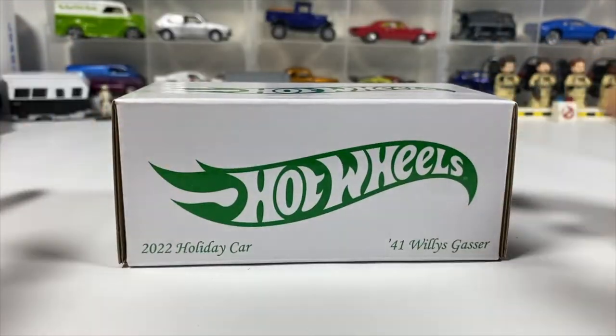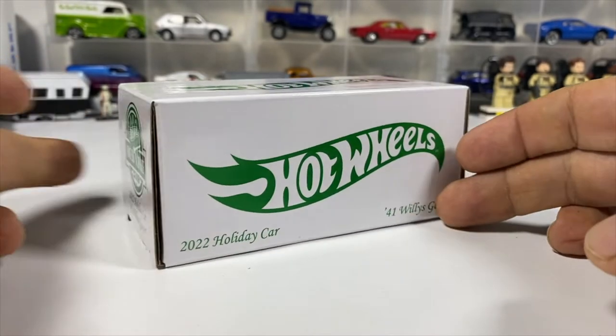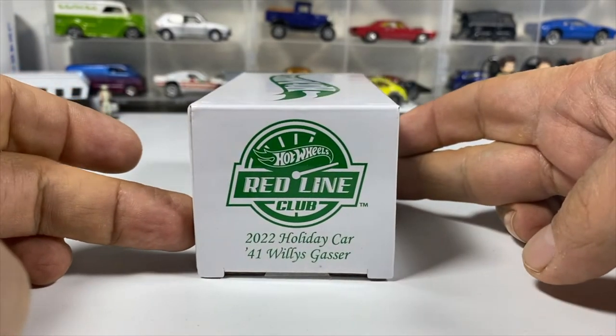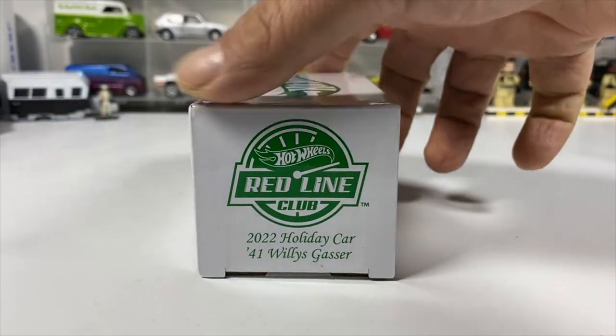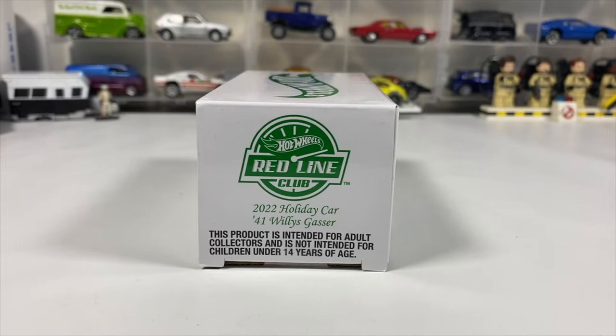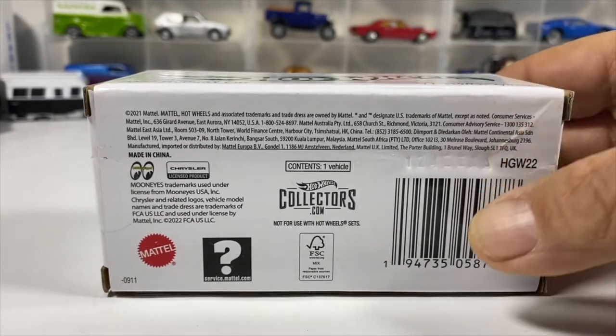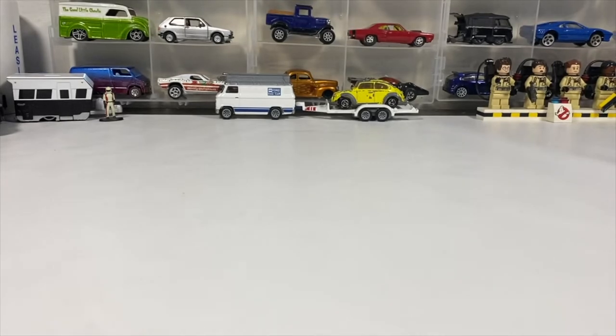This is the first time I've ever gotten an RLC release in a box in a case. There are green Hot Wheels logos on the sides, the Red Line Club logo on that side, and Red Line stuff on the other side.